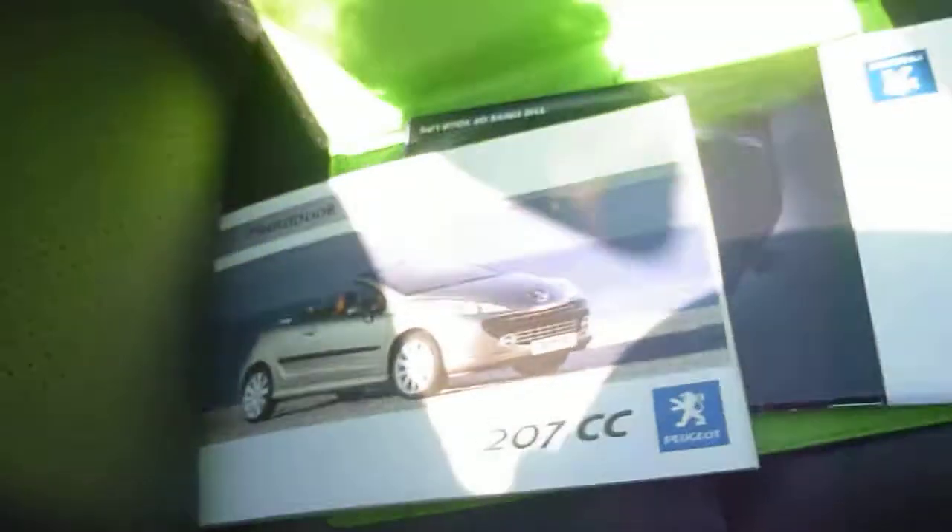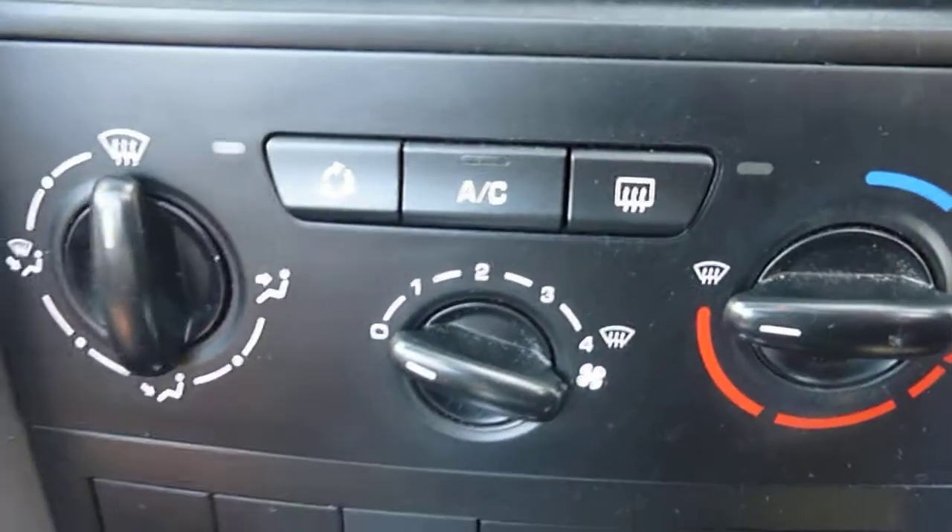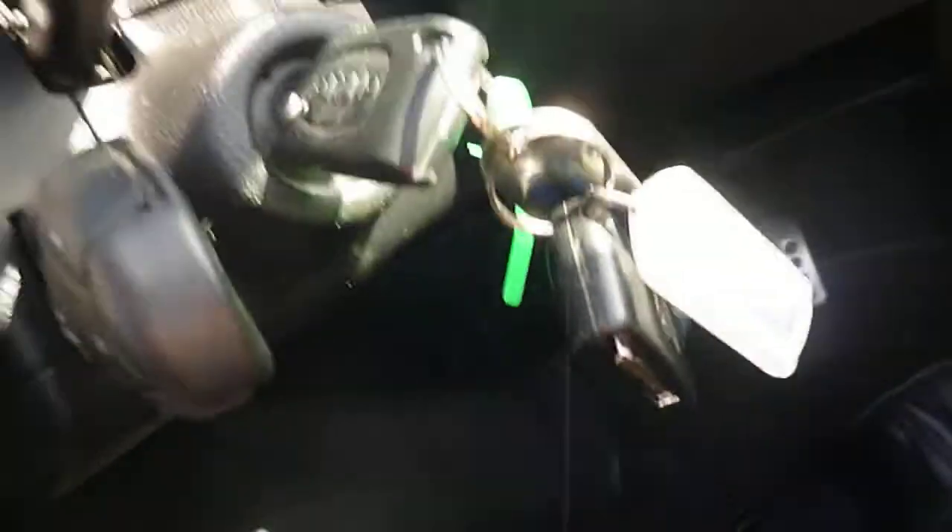Inside: black leather seats. Boot packs are there. Automatic air conditioning. There are two keys for the car.